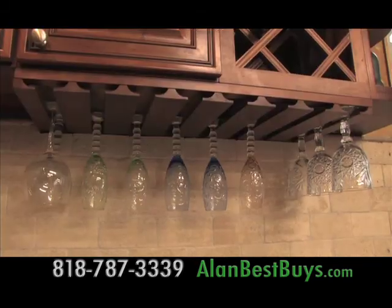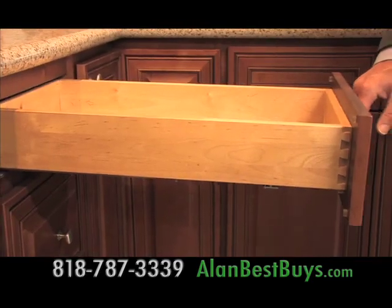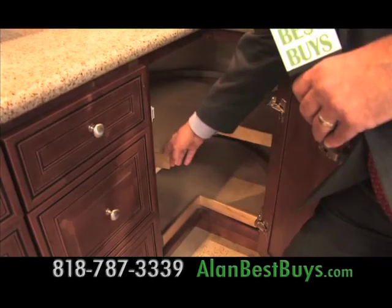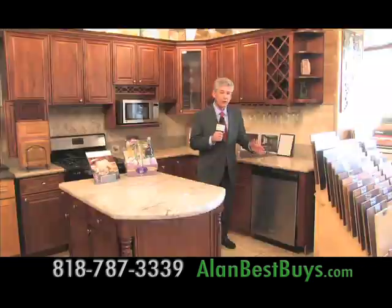Included: the wine rack, the glass holders, high-end hardware, full extension on the drawers, soft-closing drawers, and a built-in Lazy Susan. Your choice of finishes. Truly a Best Buy. House of Decor also has other new-style cabinets with soft-closing drawers, and you can save 25% here.